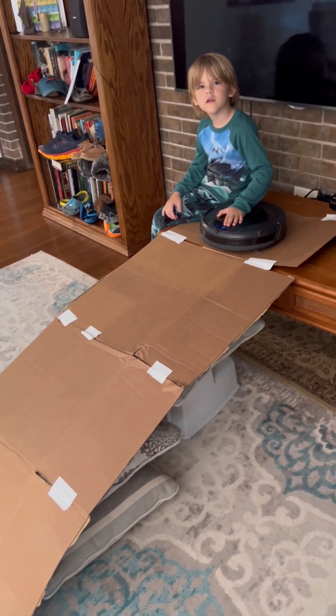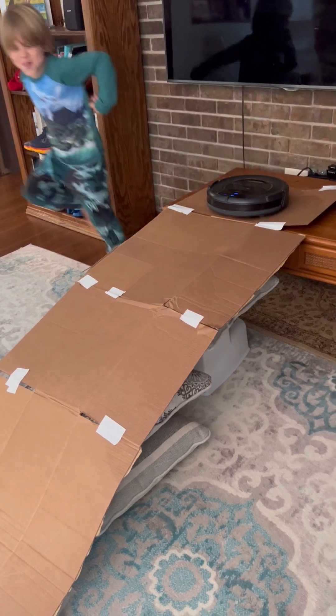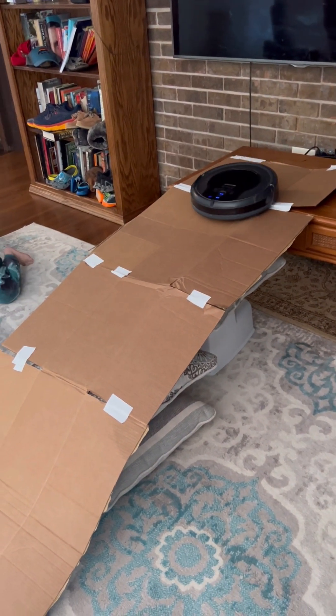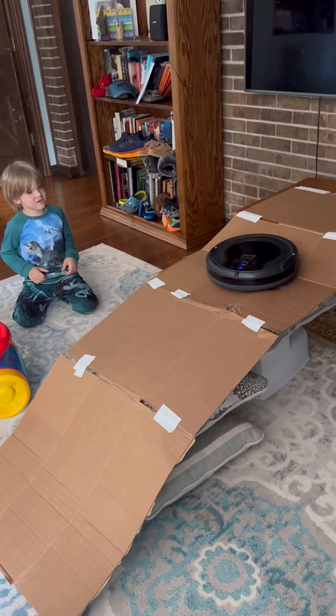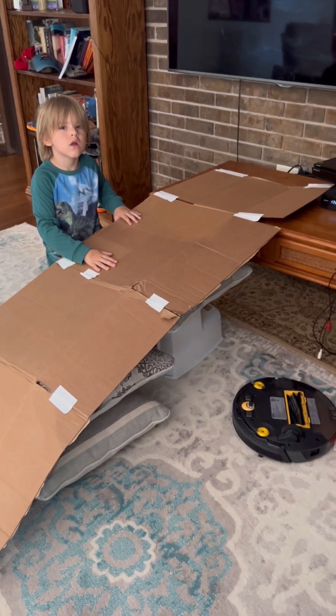All right, third time's a charm. Let's see if it works. Yeah! Go, go, go! Oh, crash!